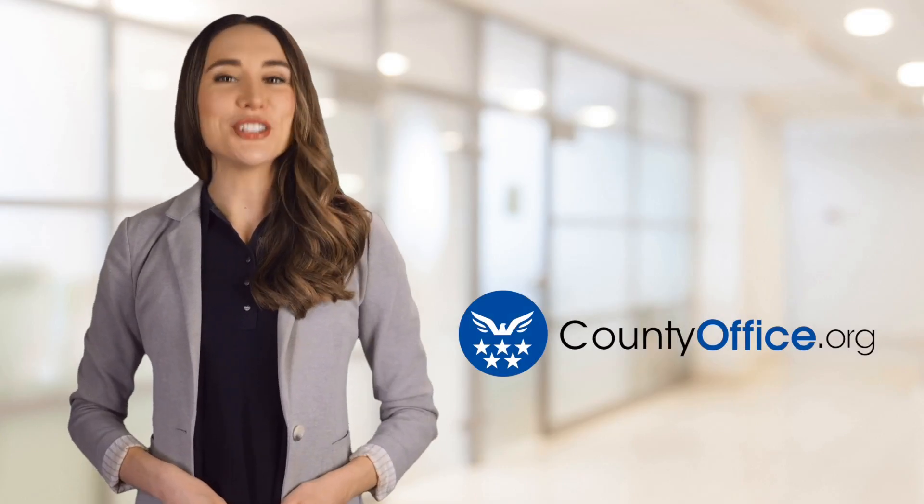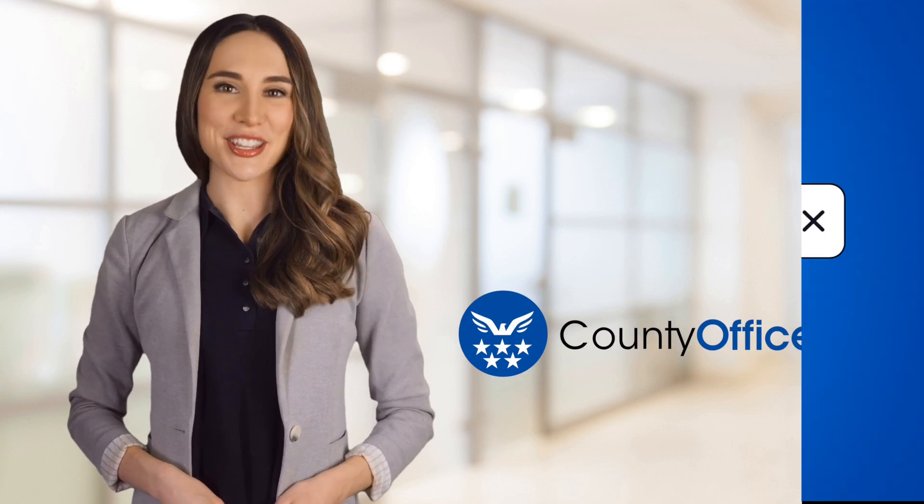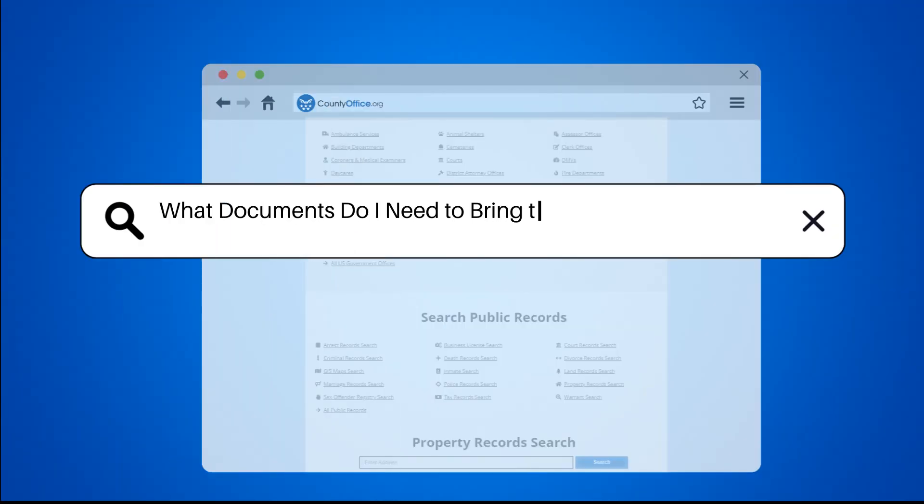Welcome to County Office, your ultimate guide to local government services and public records. Let's get started. What documents do I need to bring to my DMV appointment?